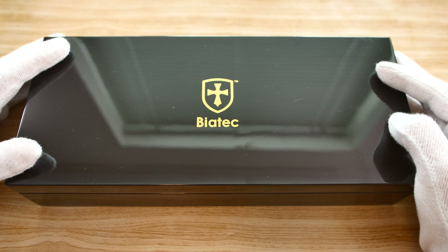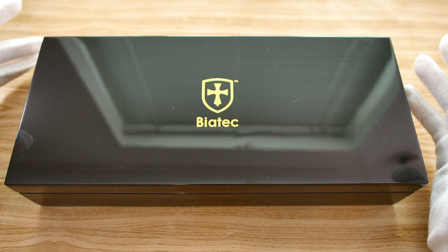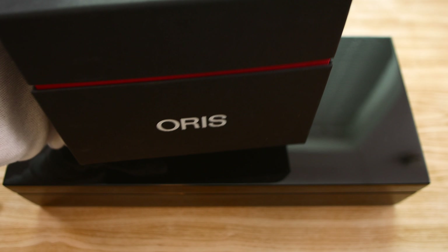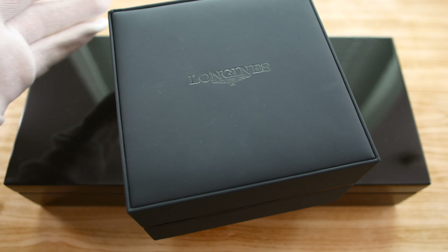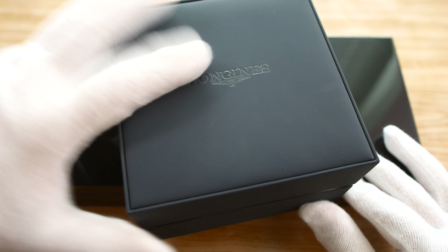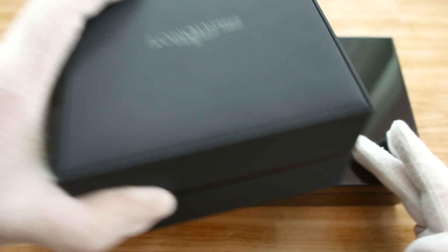Compared to other watch brands' boxes that I have on hand today, it's just night and day. Here, for example, is the box that you get with a Cine. And here's the box that you get with an Oris — it's just a cardboard box. And then here's the box that you get with a Longines. Compared to all of these watches in the same price bracket, this Biatec box looks and feels a whole lot nicer.